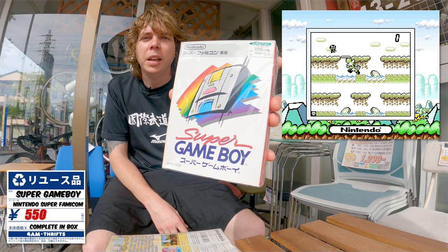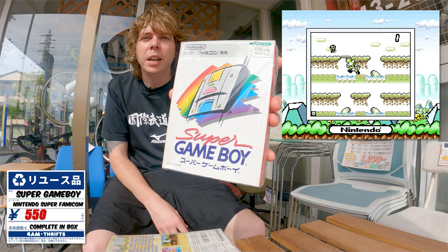Well, there you have it. I'm all the way out in Chiba and it's about a two-hour train ride home, but I hope you guys enjoyed this little road trip. Pickups of the day: the Super Game Boy for 500 yen boxed, and Diddy Kong Racing boxed for 480 yen. I don't even have an N64 console but it's a great game. Thank you guys so much for watching — what a great little road trip. I'm out, peace!